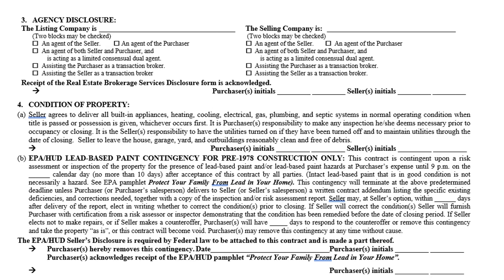The representation section indicates how you are representing the party you're working with — whether as an agent of the seller or buyer, a limited consensual dual agent, or as a transaction broker assisting one of the parties. Check with your broker to find out how your company wants you to represent buyer and seller. Below that, the receipt of the real estate brokerage service disclosure form must be acknowledged — per Alabama license law, the buyer and seller must initial that they have been recatted by their licensee before this transaction takes place.